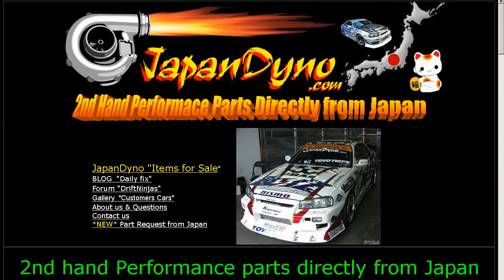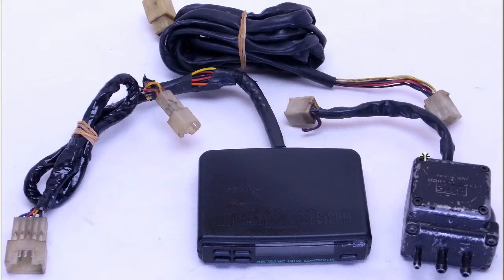Japan Dino, the best of Japan to you. Howdy, this is Andy of Japan Dino, and I have for you an HKS EVC, Electronic Valve Controller.